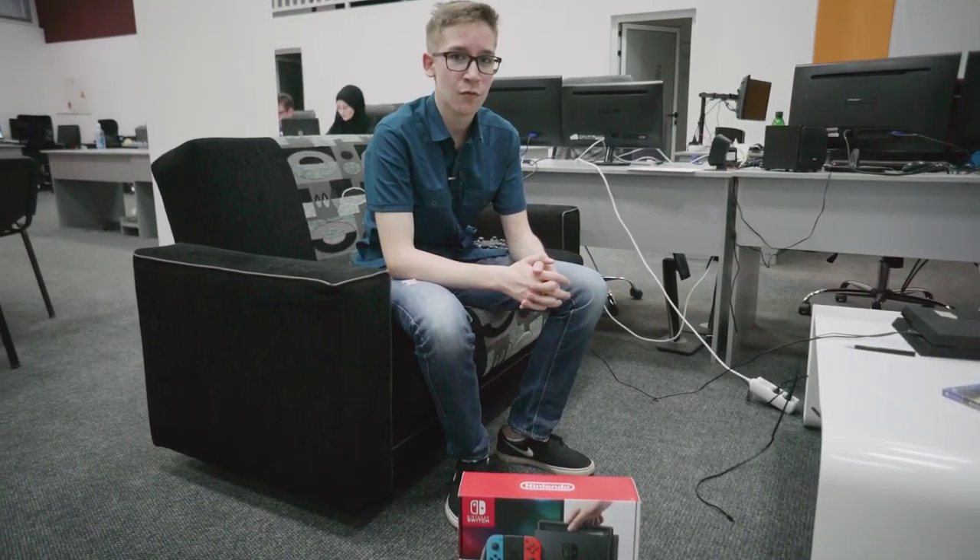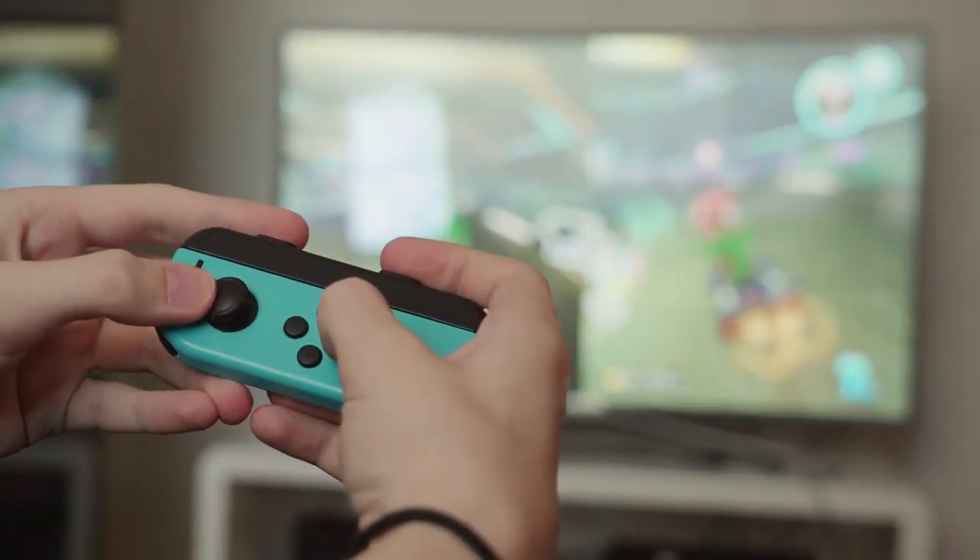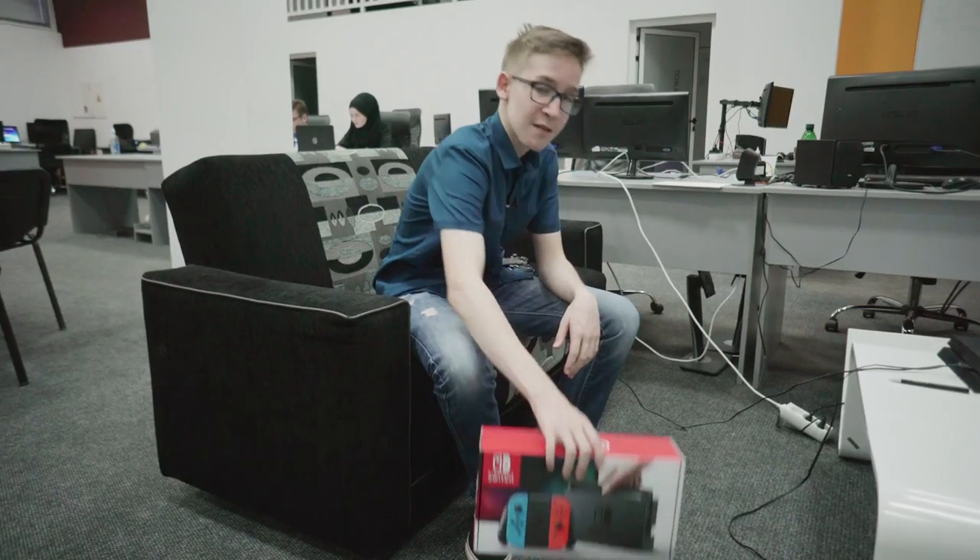One of the gadgets that you can see is the Mavic Air. Another thing is the gadgets that you can see in Mario Kart on the Nintendo Switch, which is the same thing for this gadget.